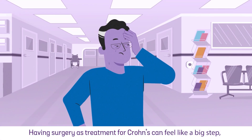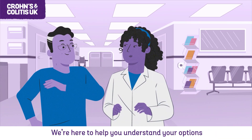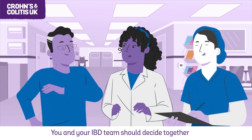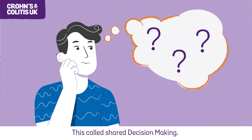Having surgery as treatment for Crohn's can feel like a big step, but you're not alone. We're here to help you understand your options and make an informed choice about your treatment and care. You and your IBD team should decide together what is best for you. This is called shared decision-making.